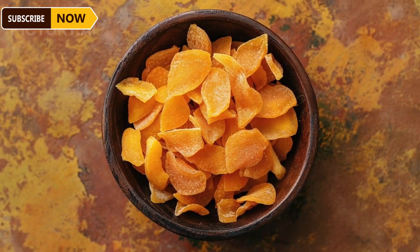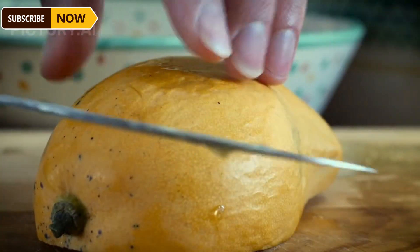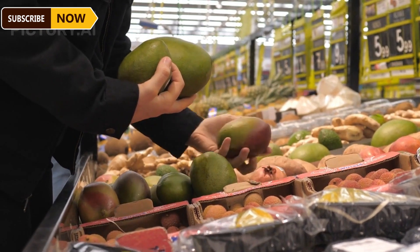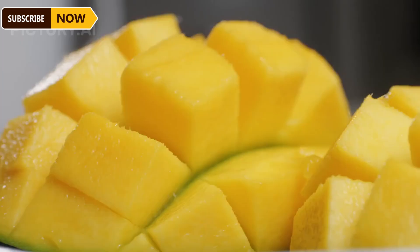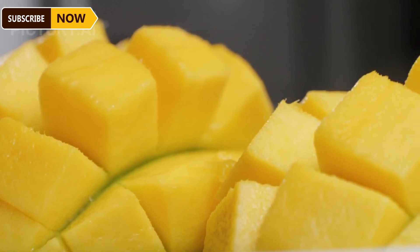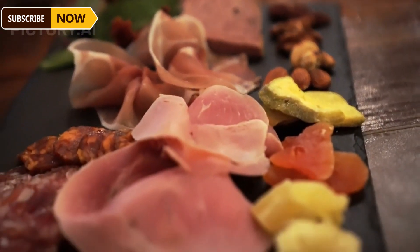Dried mango is a popular and nutritious snack enjoyed by people all over the world. The process of making dried mango begins with carefully selecting mangoes that have reached perfect ripeness to ensure the best flavor and sweetness. After selection, the mangoes are washed to remove dirt and impurities. Workers then begin peeling the fruit — a crucial step to ensure uniform texture and appearance. The mangoes are sliced into even pieces, with the thickness varying depending on the final product required.